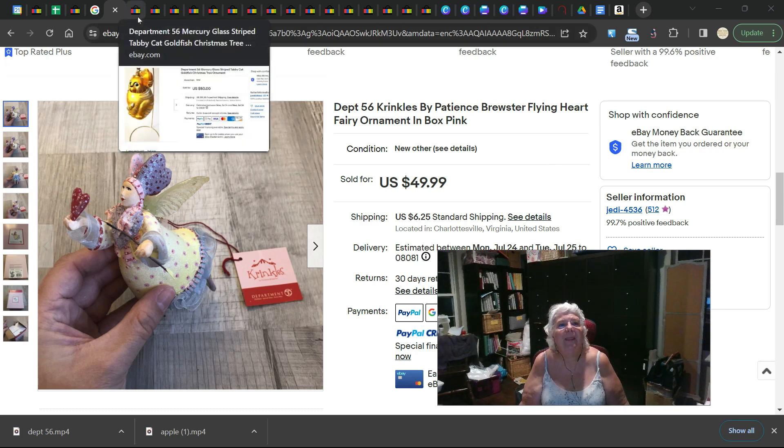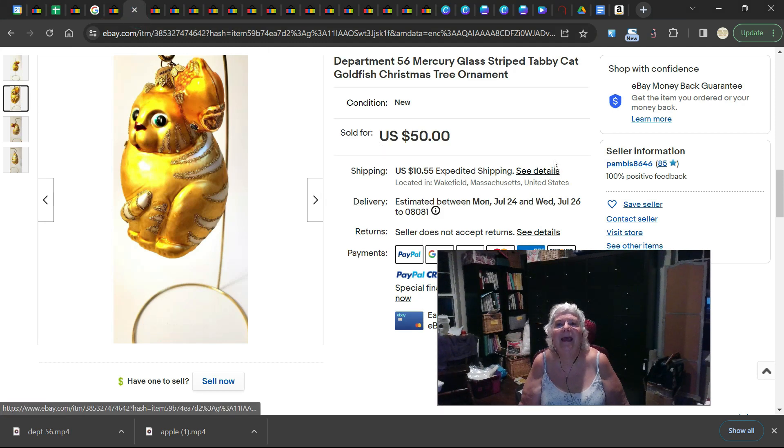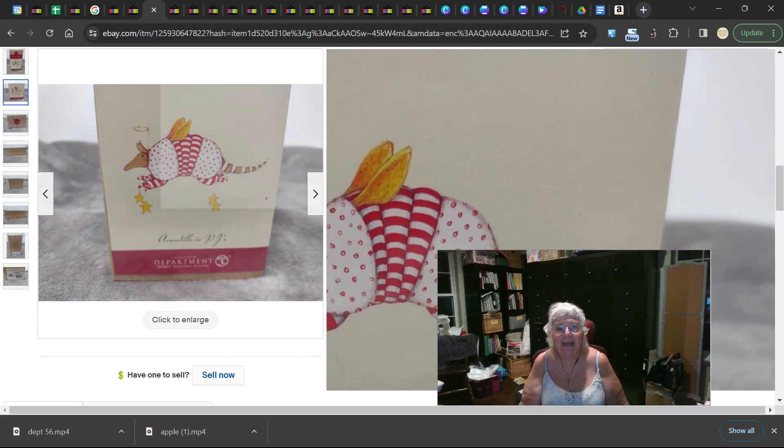This one is a Mercury Glass Striped Tabby Cat Goldfish Christmas tree ornament — see the little goldfish at the top? It sold for $50. These are all sold in the last 90 days. This is also a Crinkles by Patience Brewster — an armadillo in pajamas with angel wings, apparently. This is new in the box and it sold for $59.99.